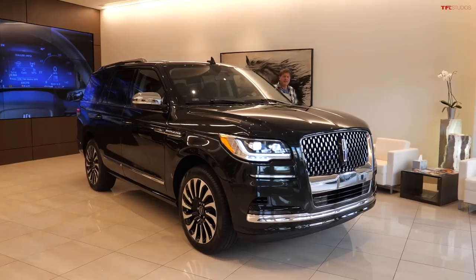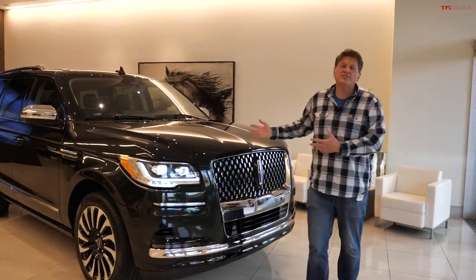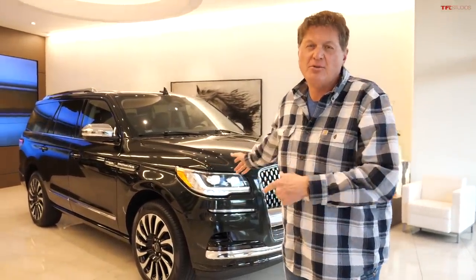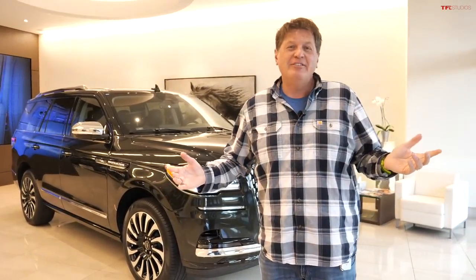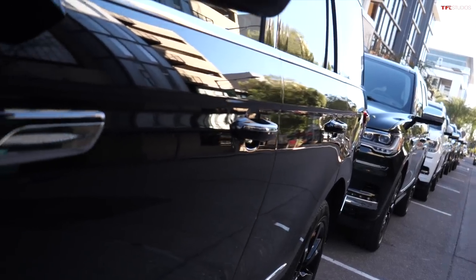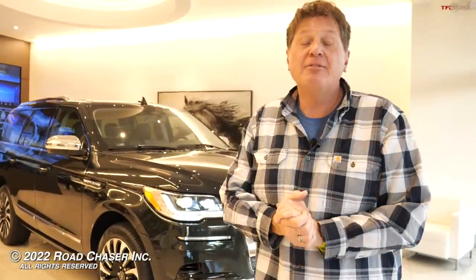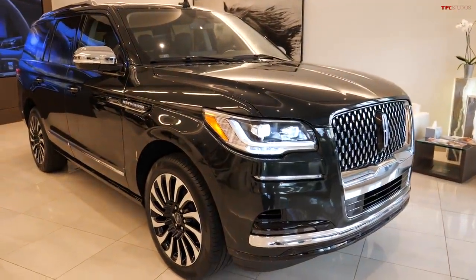How much does all this American luxury cost? The coffee is probably free, but the car starts at about $77,000. This one is north of $100,000, and with all the bells and whistles it's about $115,000 or more. We will be doing a complete drive review and maybe even a towing test — that's coming up later. For now, here's your first look at the brand new refreshed 2022 Lincoln Navigator. See you next time!